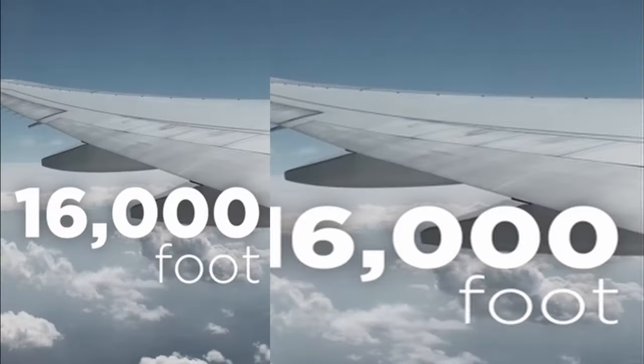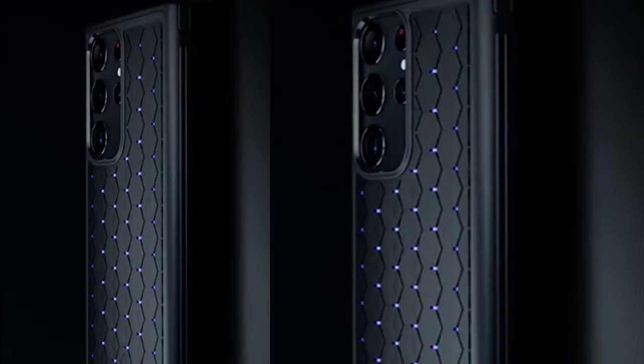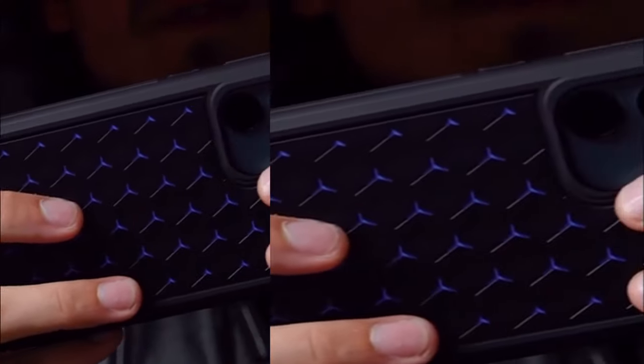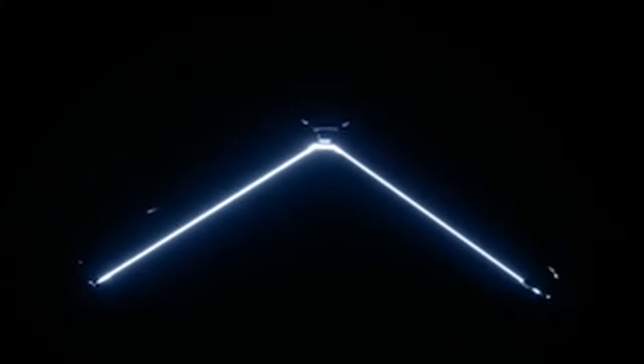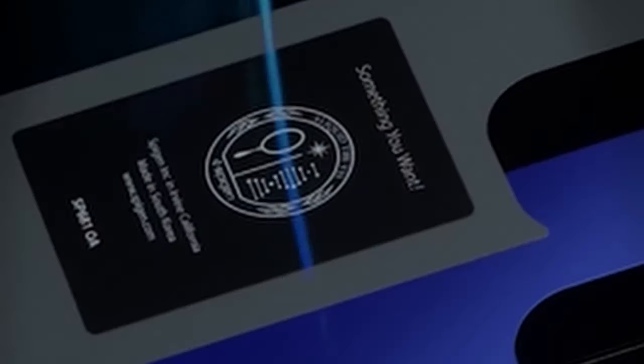At number 2 is Spigen Cryo Armor. Crafted from a blend of TPU, PC, graphite, and silicone sheets, the Spigen Cryo Armor redefines durability and heat reduction for S Pen enthusiasts. The air cushion technology ensures impeccable drop protection, while the air cube pattern enhances airflow for optimal device cooling. Side grips cater to horizontal gaming aficionados, providing a comfortable hold.